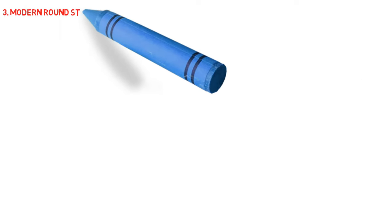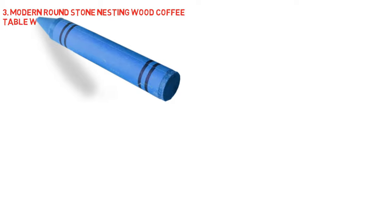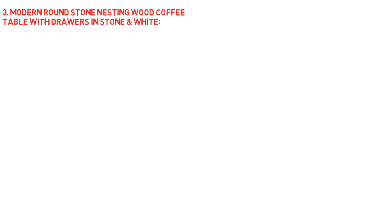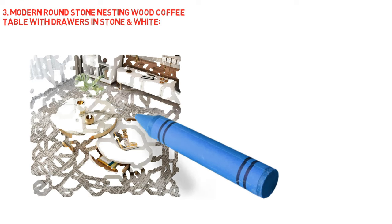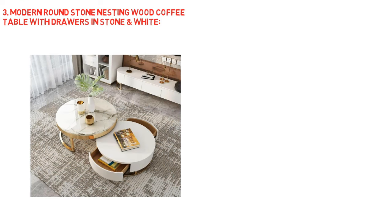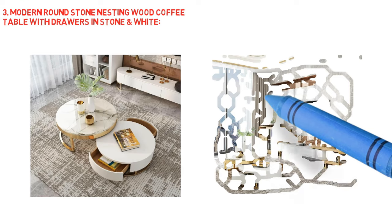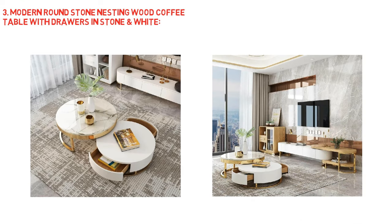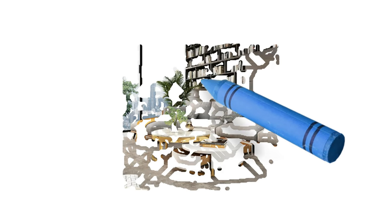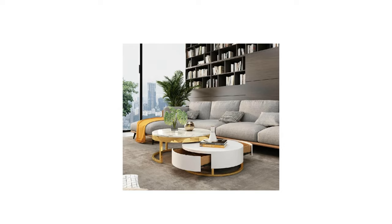Next, modern round stone nesting wood coffee table with drawers in stone and white. A modern round storage coffee table made of wood with sliding drawers in white and stone — a beautiful item that can be used in a variety of ways to accentuate any design and give maximum flexibility for one's residence. Using a combination of wood and metal, the table is built to withstand the rigors of daily use. A wet towel is all that's needed to clean these trendy coffee tables.